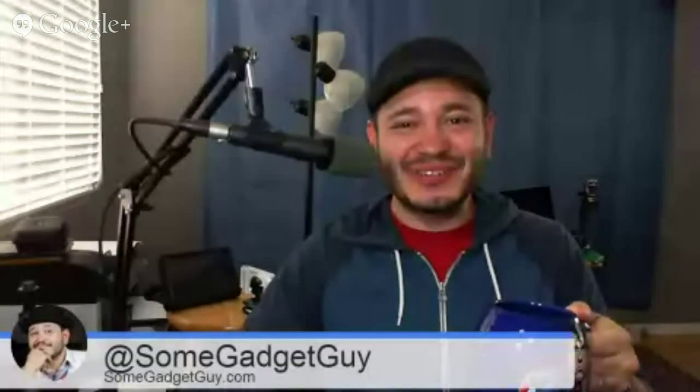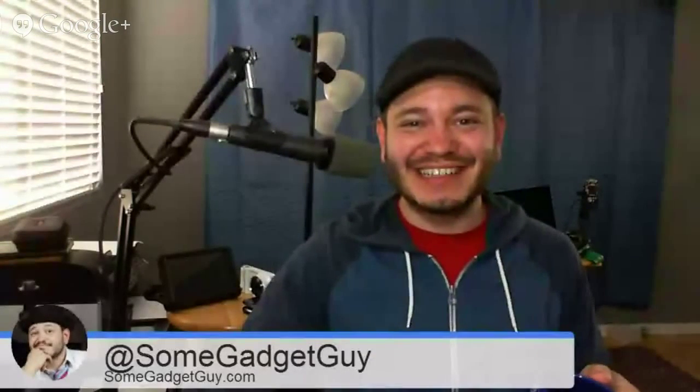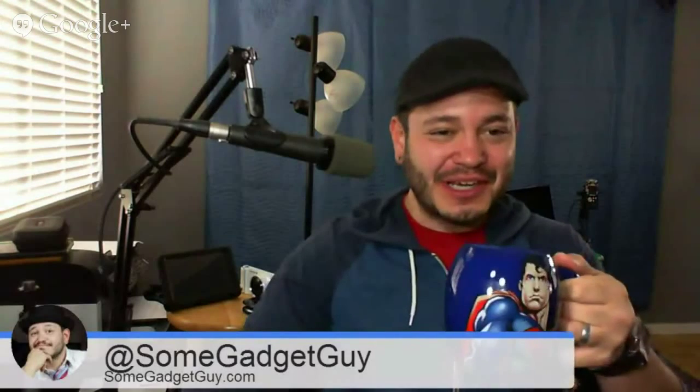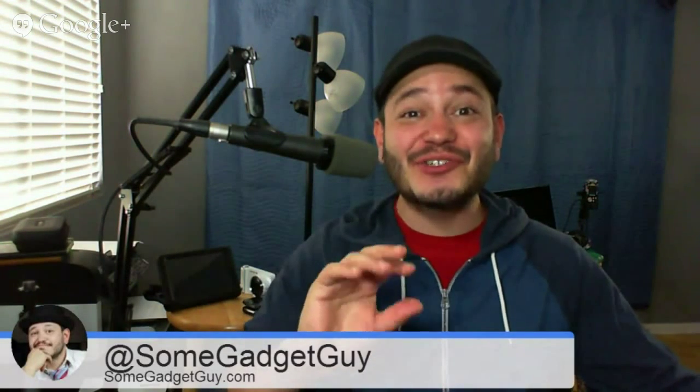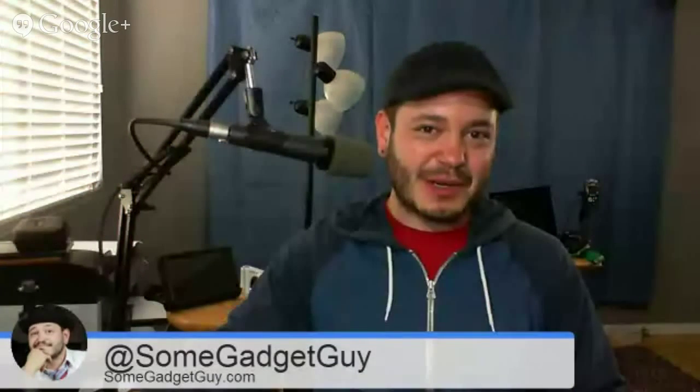Why hello, so nice of you to join me on this video hangout. I'll just put my mug down right here. Trying something a little more casual with some of our phone commentary.